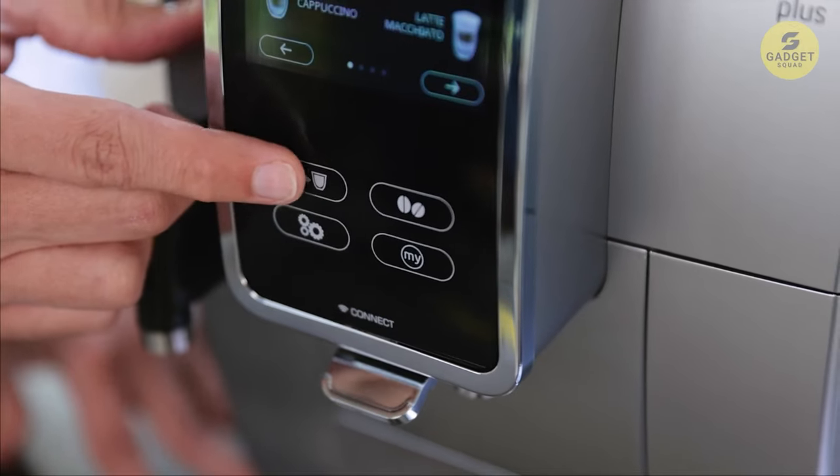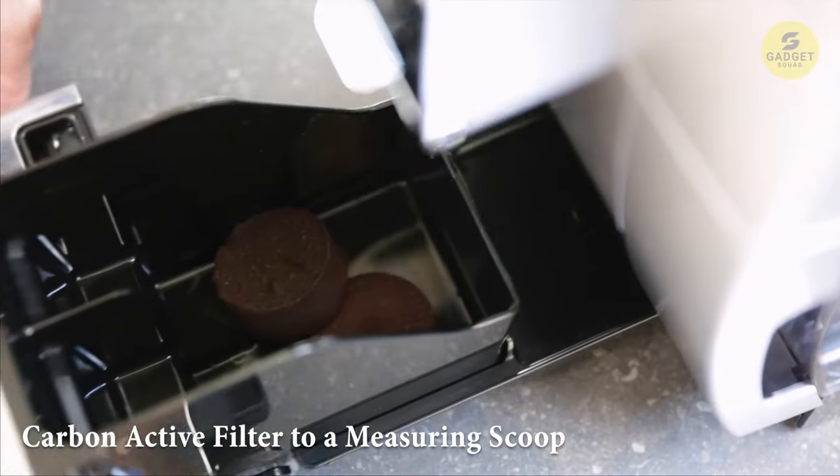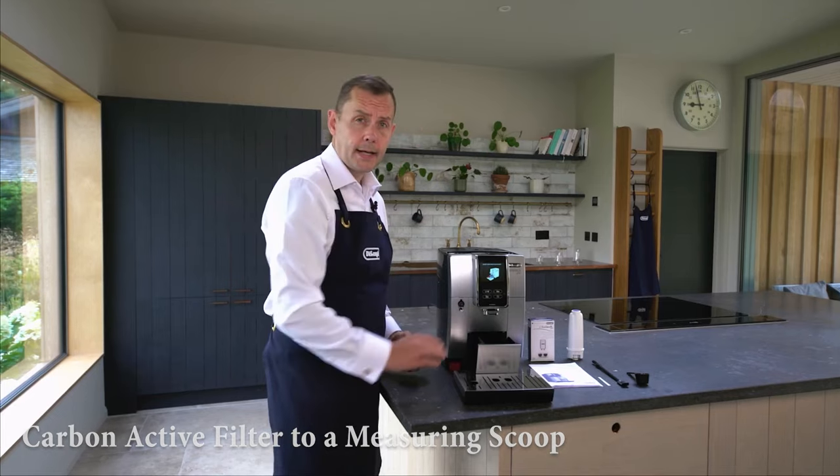This espresso marvel comes with all the bells and whistles, from a carbon-active filter to a measuring scoop and even a cleaning brush.